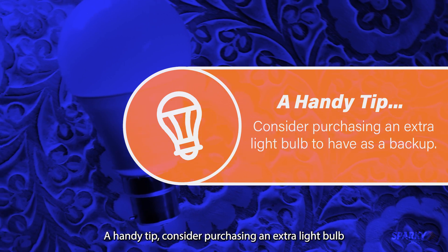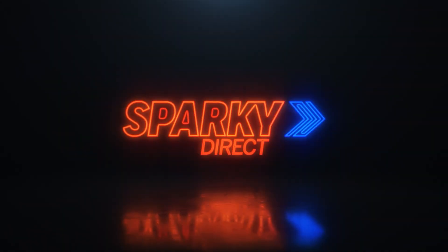A handy tip: consider purchasing an extra light bulb to have as a backup. Get yours today at Sparky Direct.